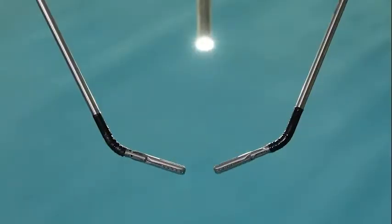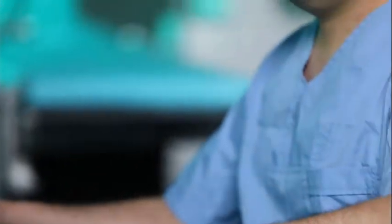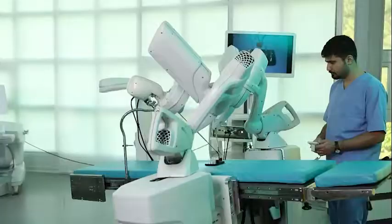The Sinel Robotic Telesurgery System is an advanced surgery system that can perform complicated operations robotically by leaving the minimum scar under patients. This system offers numerous advantages for surgeons, patients, as well as hospitals.